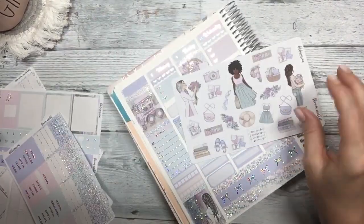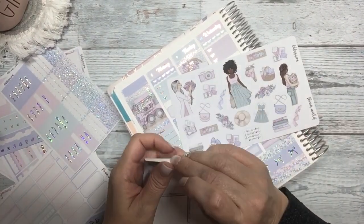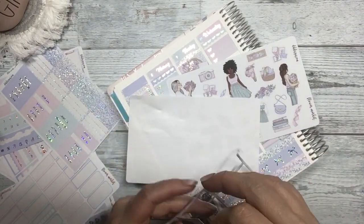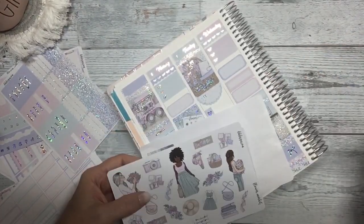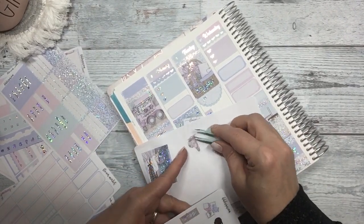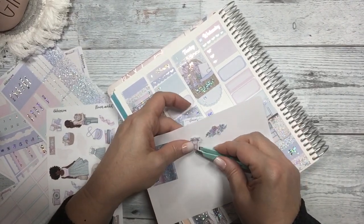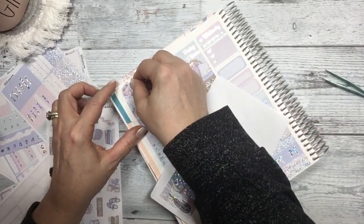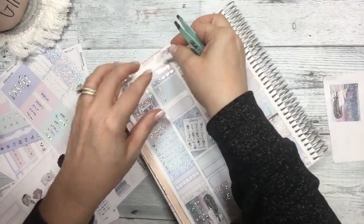Now let's do some deco. I'm going to take this and just remove that part, so if I want to make some clusters, I have that. This little moped is so cute — let's do that with the flowers. I think that looks good. Now let's just put some at the top.